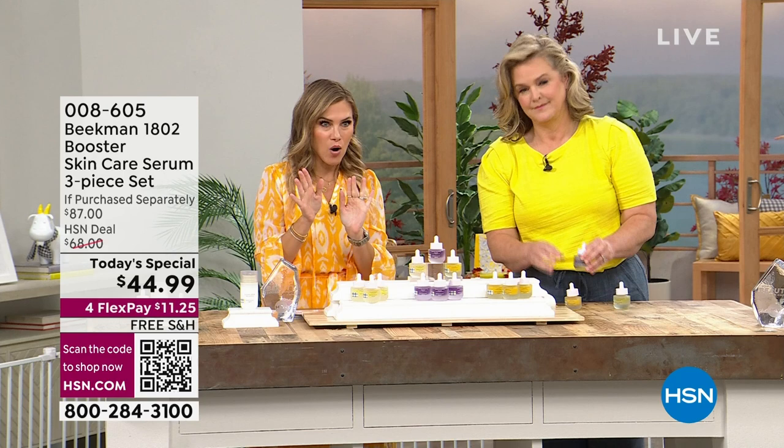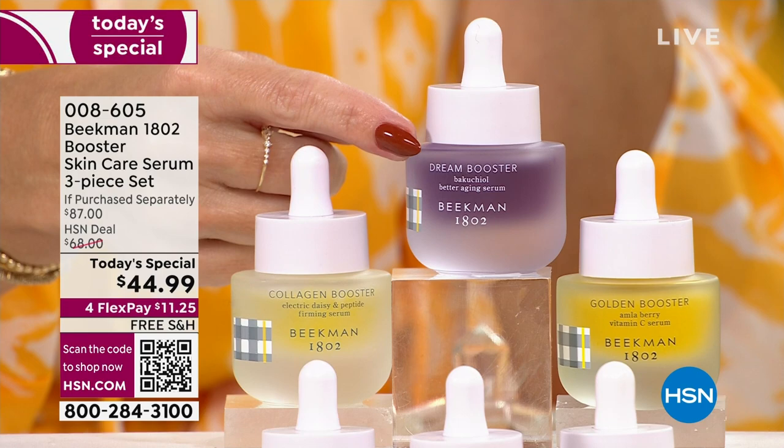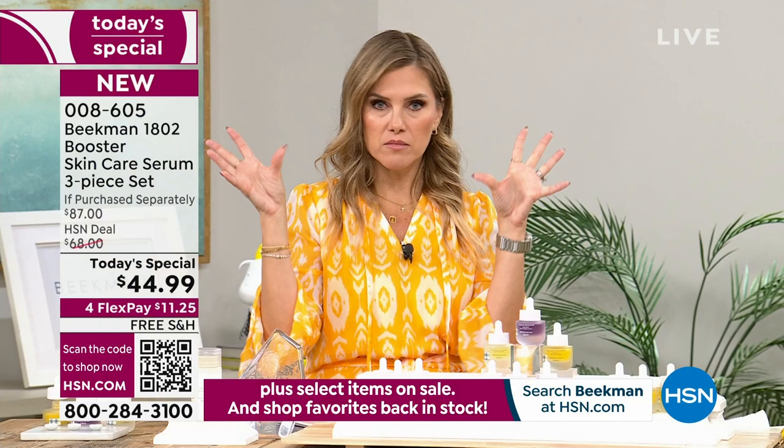Now, the Collagen Booster — the lighter yellow one with that golden flex — you use morning and night. The next thing we'll talk about is what I fell in love with: I have extremely sensitive skin, so I couldn't use retinol. I know that's the gold standard when it comes to reversing the signs of aging, but it just didn't work for me.